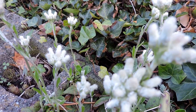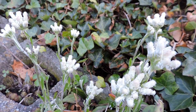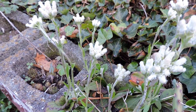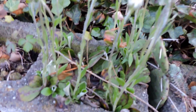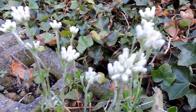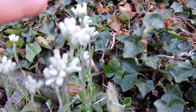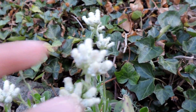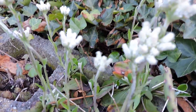Here we have pussy toes. These are tough to identify — there are at least six of them around here in Virginia. These look to be parlins pussy toes, but they could be plantain leaf too. Looking at the leaves, I think the plantain leaf has flowers of different sizes, but the lower flowers and upper flowers here look identical, so I'm suspecting this one is parlins pussy toes.